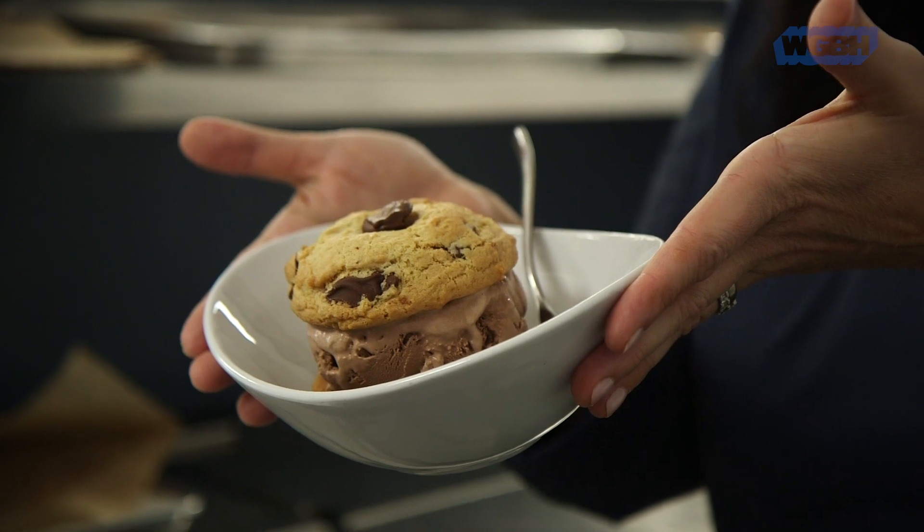Hi, Melissa Gale here from the Cookie Monster in Danvers, Massachusetts. WGBH and the Julia Child Foundation are celebrating National Cookie Day. We want to see your best cookie. Here is mine: Cookie alla Julia.